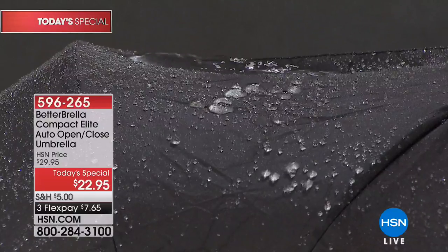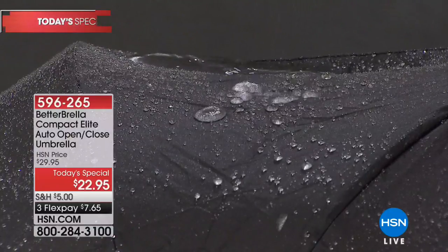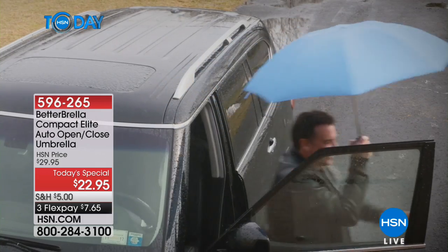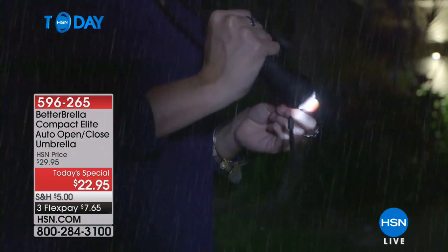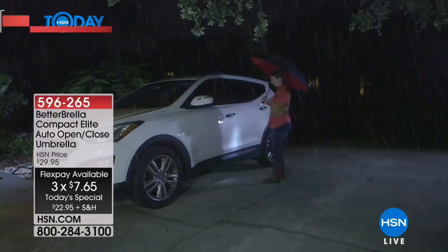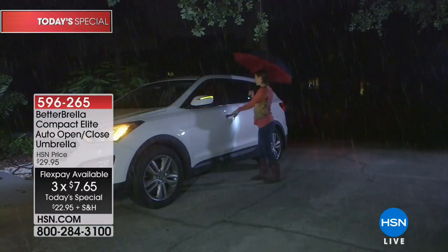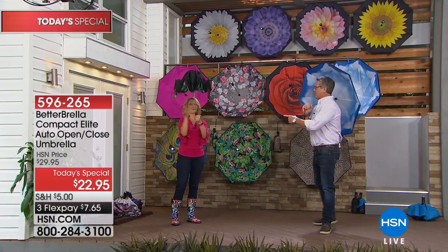You'll never worry about puddling, pooling, or streaming on top because water naturally sheets off in beads due to the material. You open your umbrella right through the crack in your door, close it the same way, release the water, put it inside your handbag and you're good to go. This is on flex pay — $7.65 — and with reduced shipping if you buy more than one. Lots of people are buying five, six, and seven of these.